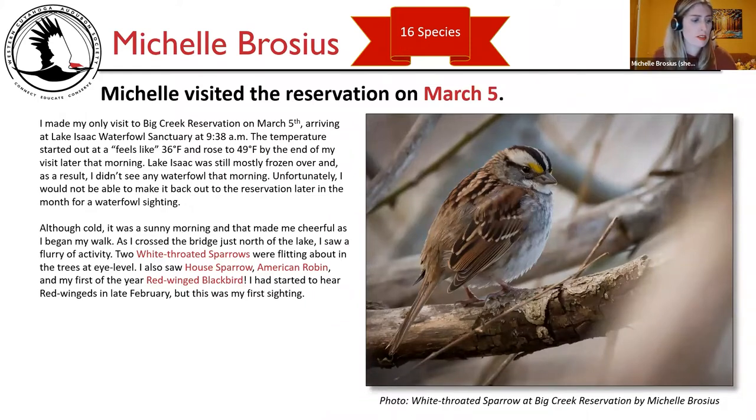I saw 16 species and only visited the reservation once, on March 5th. I arrived at Lake Isaac Waterfowl Sanctuary at 9:38 a.m. with temperatures starting at a feels-like 36°F, rising to 49°F by the end of my visit. Lake Isaac was still mostly frozen, so I didn't see any waterfowl. As I crossed the bridge north of the lake, two white-throated sparrows were flitting about, along with a house sparrow, American robin, and my first-of-year red-winged blackbird.